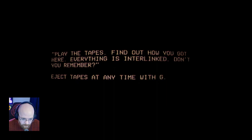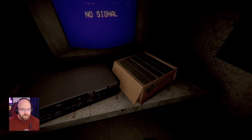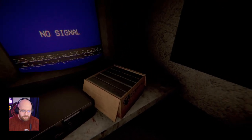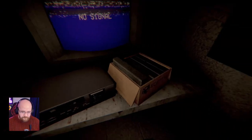Don't you remember? Eject tapes at any time with G. G for... Get me the fuck out of here. So I can't move, but I do have a box of VHS tapes. Adjust mouse speed. Fantastic. Ooh, that one's got blood on it. We'll start from the beginning. Oh God, I love found footage stuff. I really do.